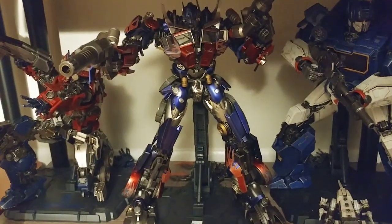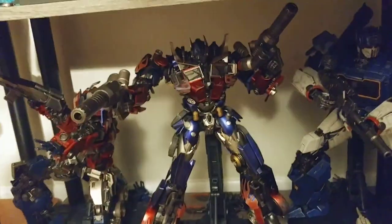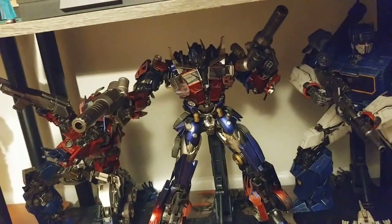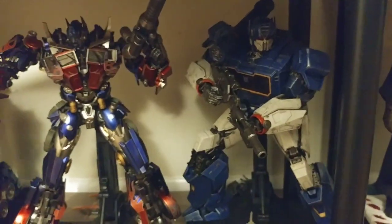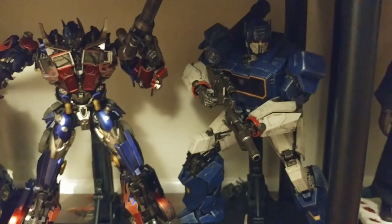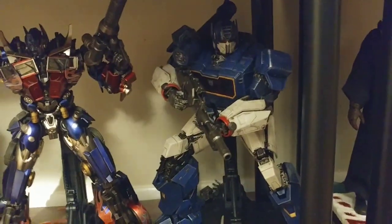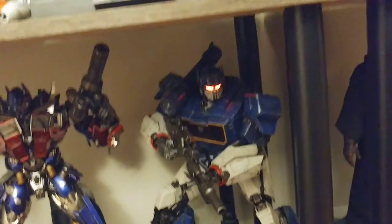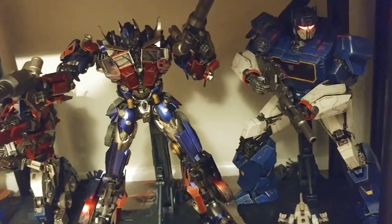And then the equally incredible Soundwave — so good. The sculpt and paint are awesome. He comes with Ravage, who actually transforms and can go into his chest. He has his rifle, his shoulder cannon, and his lights up really nicely as well. These things are awesome.